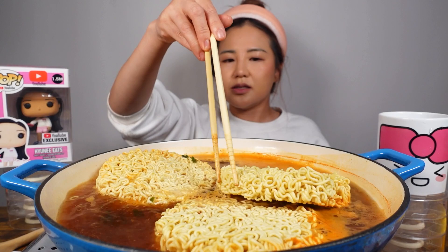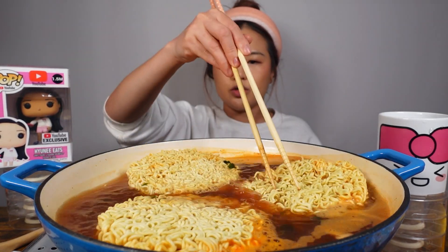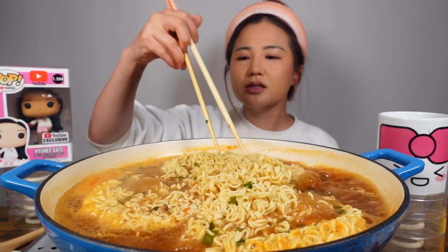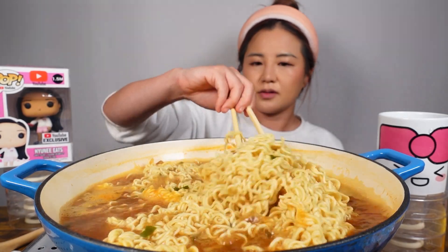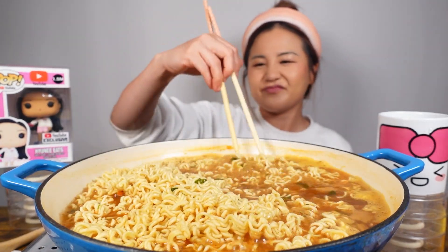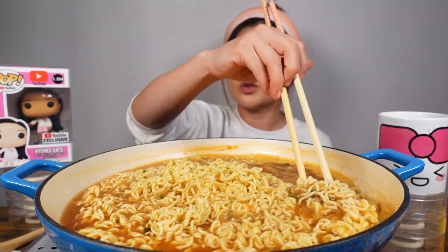Then we let it simmer and boil. I'm so hungry. The soup itself doesn't look as spicy because it's more of a brownish orangey color like the packaging. There's some carrots in here. They say if you lift up the noodles in between while it's cooking it makes the noodles chewier.